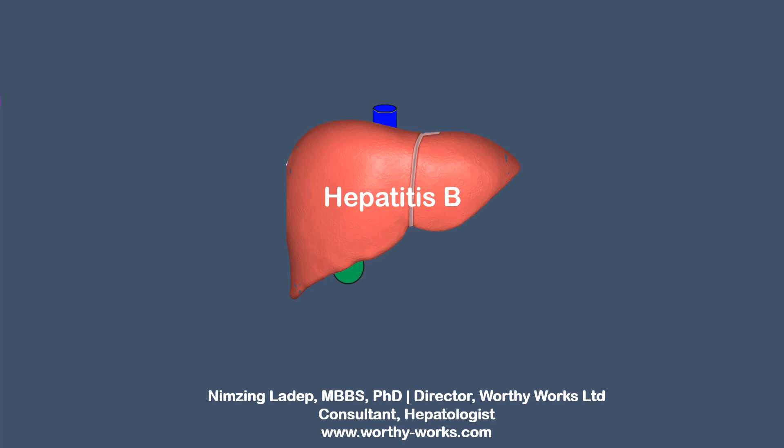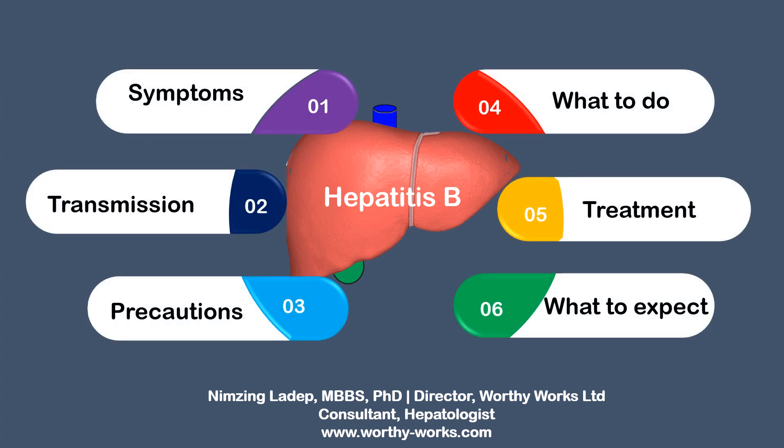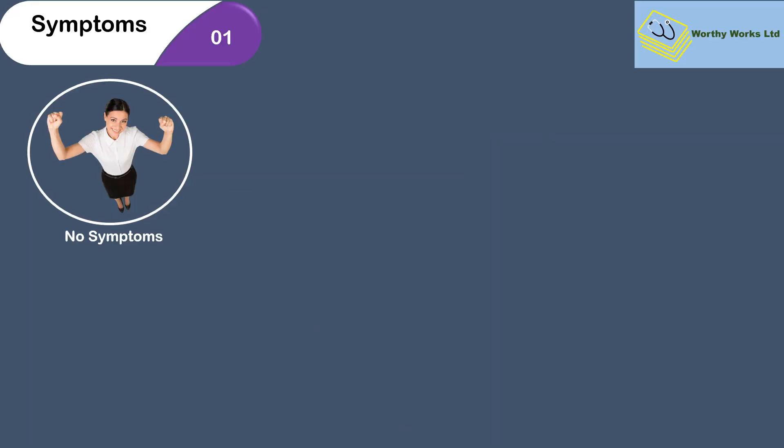The course is very relevant to people who are working and or living in developing countries and elsewhere. Let's jump into the course now. We're going to look at the six parts which are about hepatitis B: what are the symptoms, how is it transmitted, what precautions does one need to take, what do you need to do if you're found to have the infection, what treatments are there, and what do you expect.